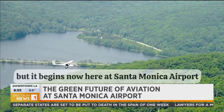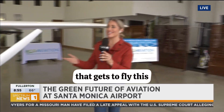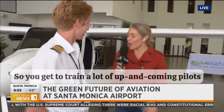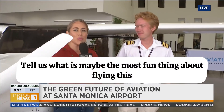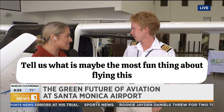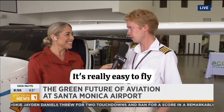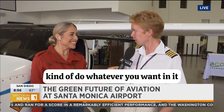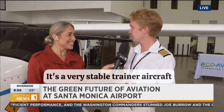This is the future, but it begins now here at Santa Monica Airport. So I want to take you to the other side of this plane and introduce you to one of the pilots that gets to fly this and train a lot of the up-and-coming pilots. This is Luke — thank you so much for joining us. Tell us what is the most fun thing about flying this and how is it different than a regular airplane? I would say it's simplicity. It's really easy to fly, very stable.